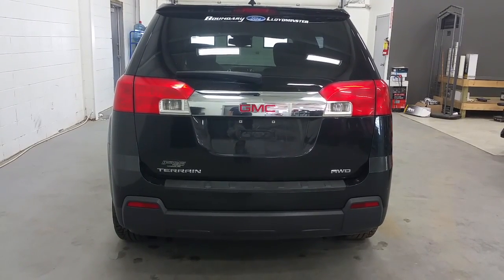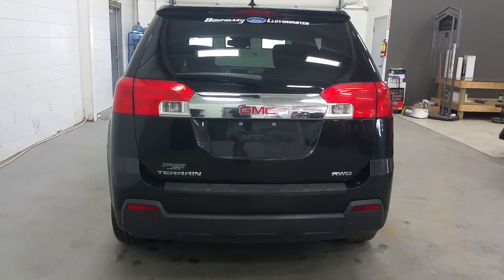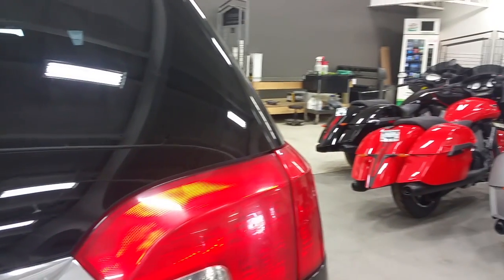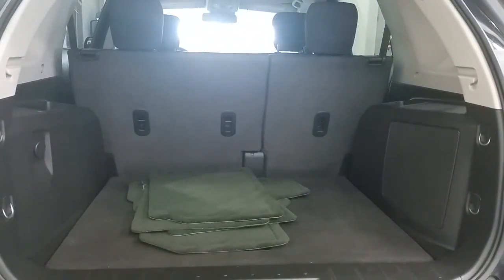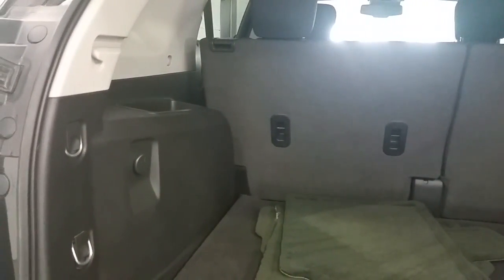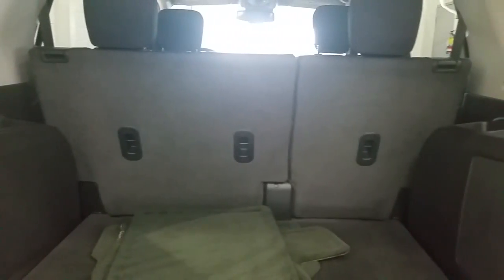At the rear, we have chrome body accenting and our Terrain all-wheel drive badging. At the click of opening the hatch, factory floor mats are included, a large cargo area with a 12-volt power supply, as well as the 60-40 rear seats.